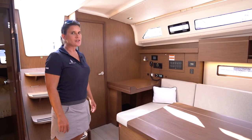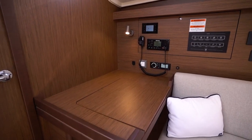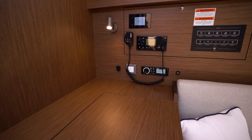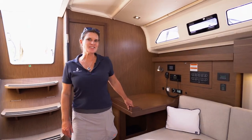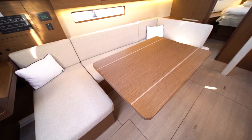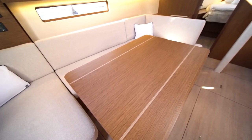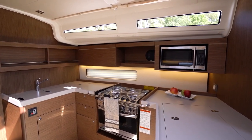As you enter the main salon you'll notice that the chart table is on the port side with your electronics panel, your VHF radio, and the option to have a Zeus 12-inch B&G screen. The Oceanus 40.1 can certainly entertain all of your guests and your family. We have this huge salon table with very spacious seating around it, and with the galley right here you never have to leave the party as you prepare dinner before your sunset cruise.